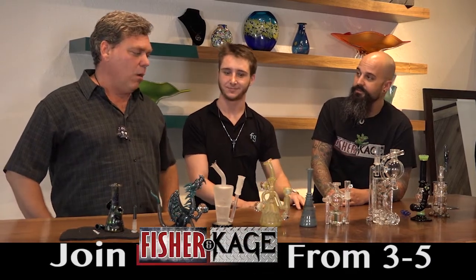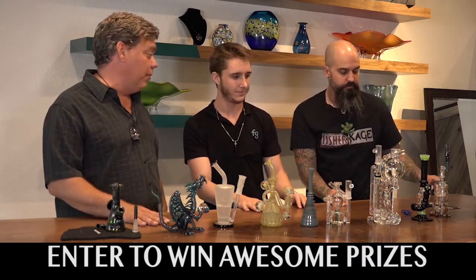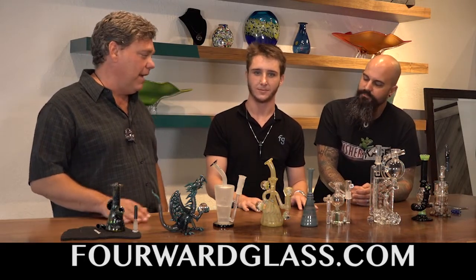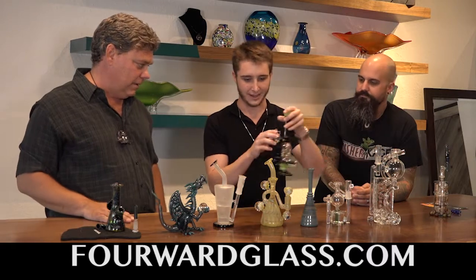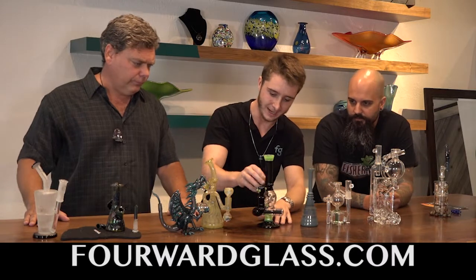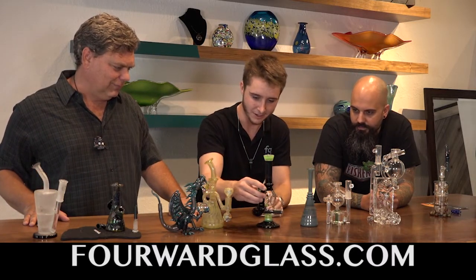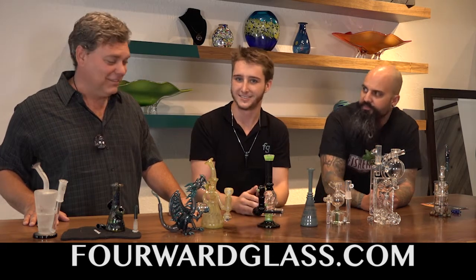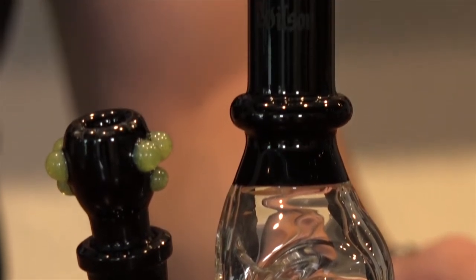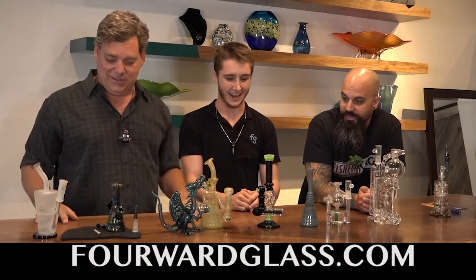One of the pieces up here is also by the artist that Saturday's event will benefit — B. Wilson, who right now is battling cancer, and we wish him the best of luck. That is his piece right here — a black and slime inline to a triple donut featuring an 18-millimeter slide. And this piece is $350.